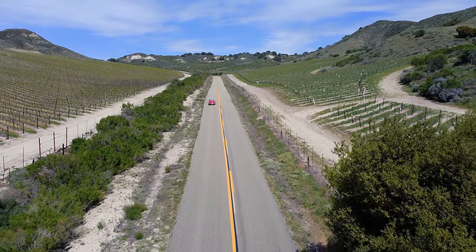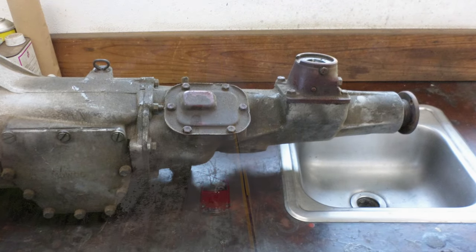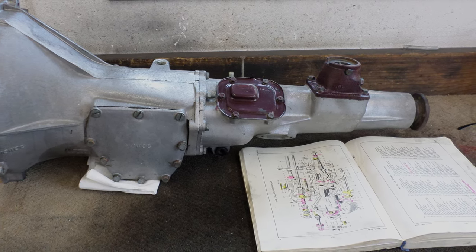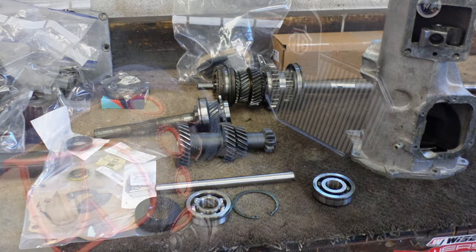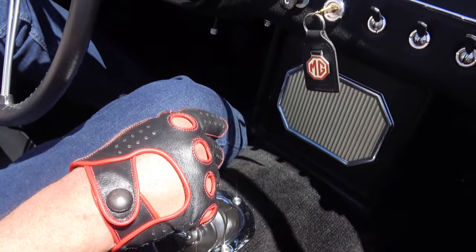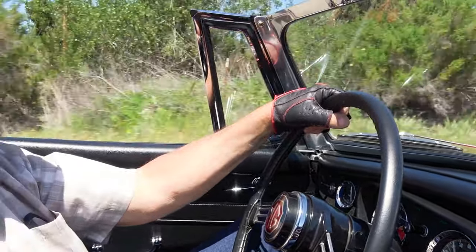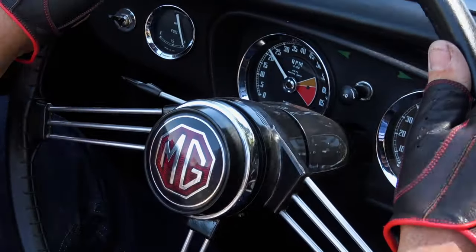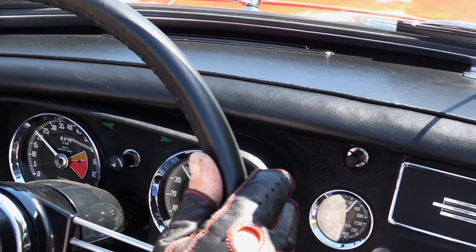I rebuilt the whole transmission on the bench, and it was really a bear — every step of the way was hard. I finally got the whole transmission together and sat back, and right next to me I saw the distance tube that was supposed to be inside the transmission sitting on my bench. I had to take the whole thing apart all over again. No big deal. The more times you take it apart, the easier it gets because you don't have frozen bolts, and the more familiar you get with what you're doing.